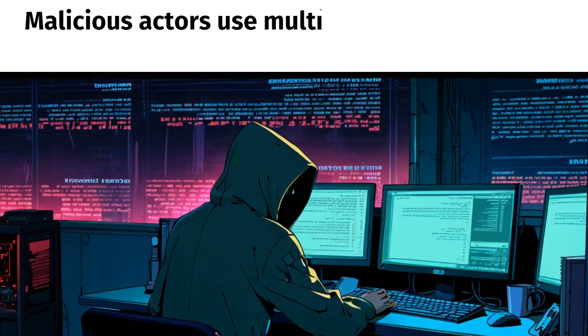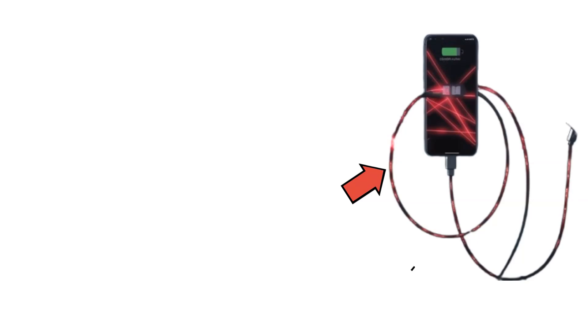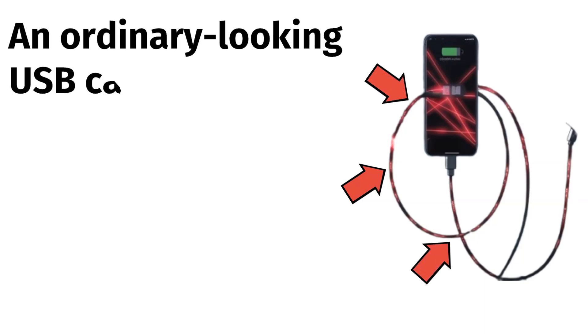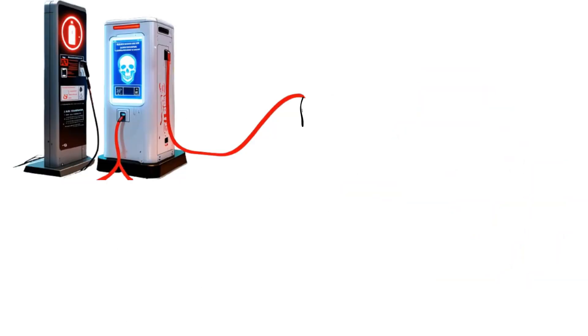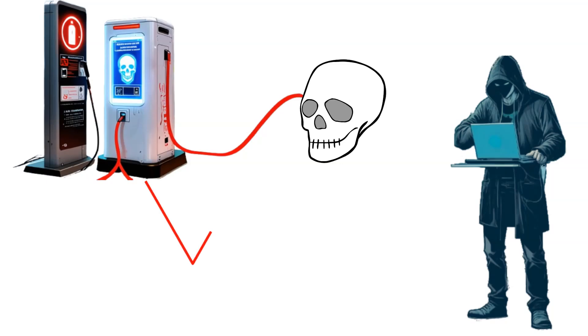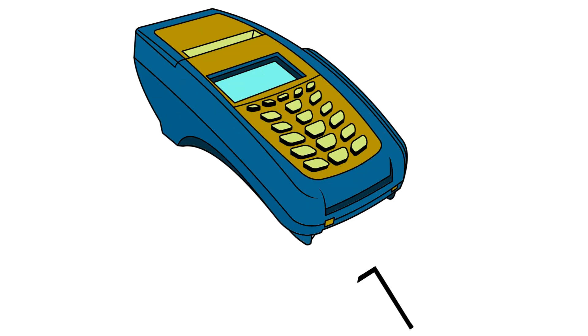Malicious actors use multiple techniques when executing juice-jacking. The first is the use of compromised cables — an ordinary-looking USB cable may have been altered with hardware that enables data theft or malware injection. The second is infected charging stations, where attackers tamper with public USB ports to serve as a gateway for malware delivery. Finally, skimming devices, similar to credit card skimmers, can be hidden inside USB ports to record data from devices.